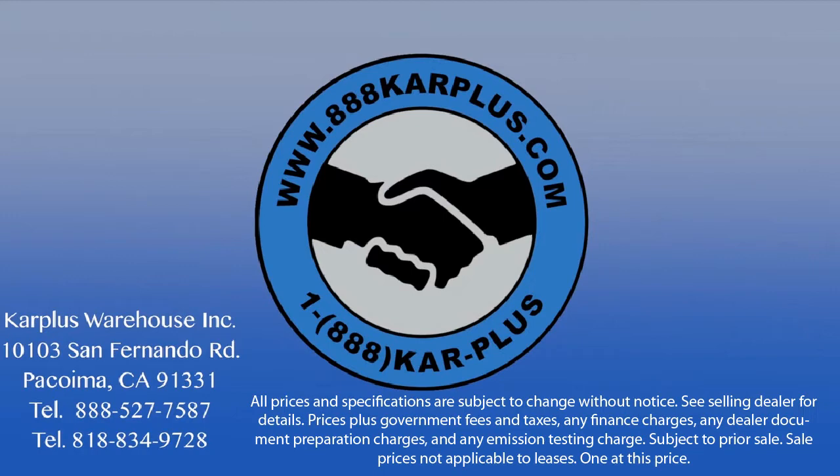So come see us today at Car Plus Warehouse, and let us help you drive home in a vehicle or truck that is just right for you.